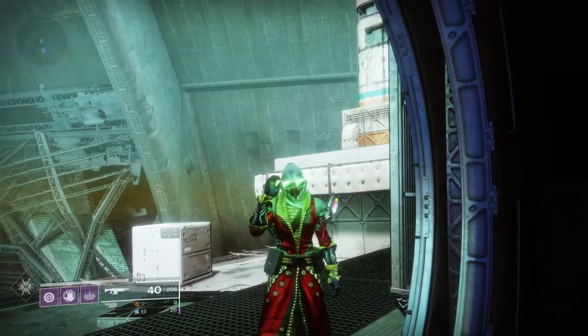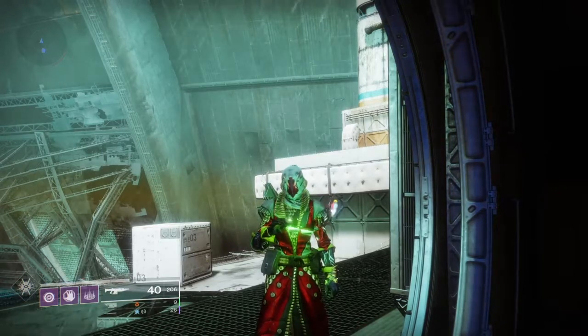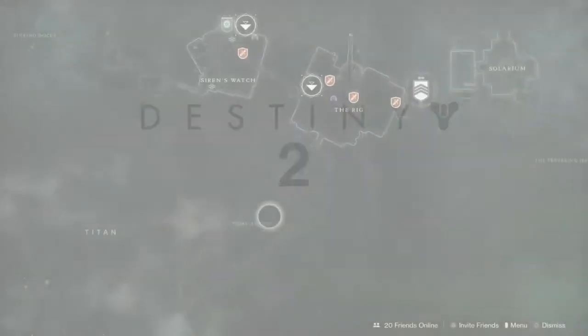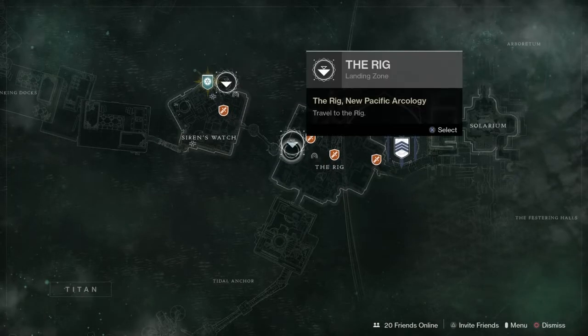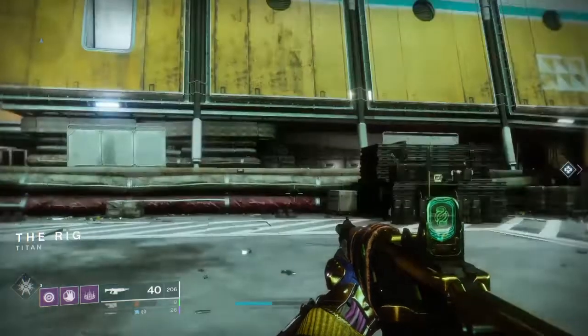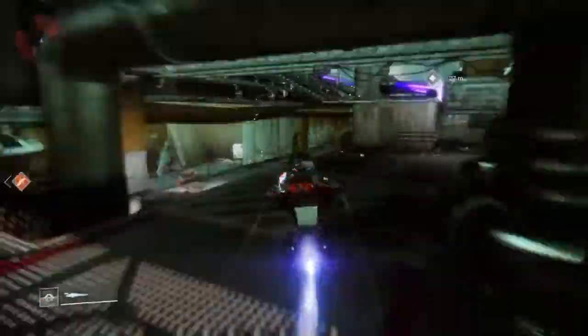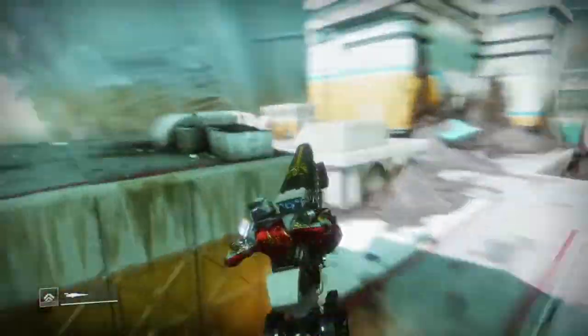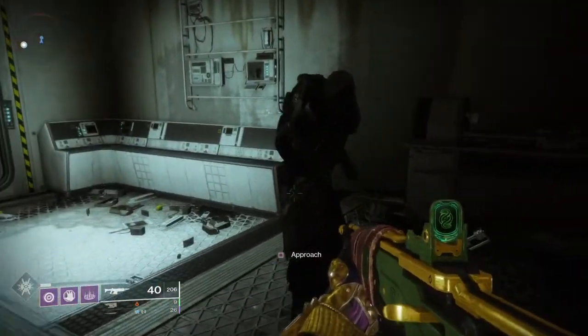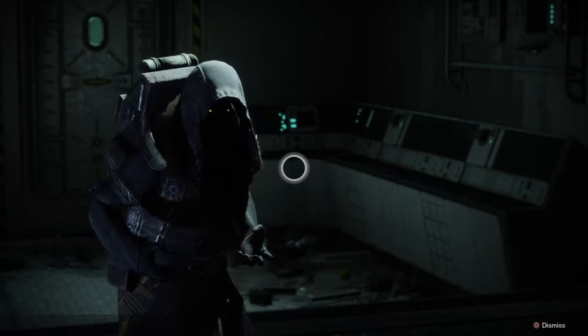Xur has returned to us this week, so let's see what Xur has for us today. What's up everybody? Welcome to Carbo Gaming and another Destiny 2 Season of the Worthy video. It is Xur Day Friday, May the 1st, 2020. Happy Friday, my guardians, and Xur is back on Titan, so we're gonna spawn over here and see what Xur has for us today.